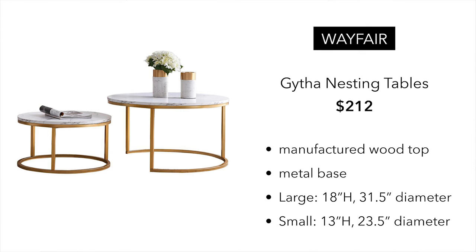One thing I will say about the ones from Wayfair: the scale is a little bit smaller, and you are going to get a manufactured wood top — not getting real marble — but the metal base I think is like spot on. It might be a little bit more on the gold tint, but I think for $212, that's a pretty good deal.